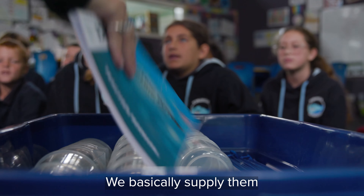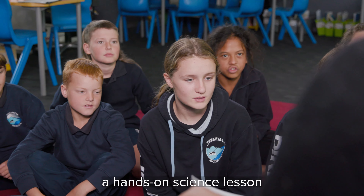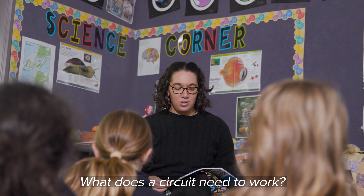We basically supply schools with all the science equipment and resources they need to teach a hands-on science lesson. What does a circuit need to work?